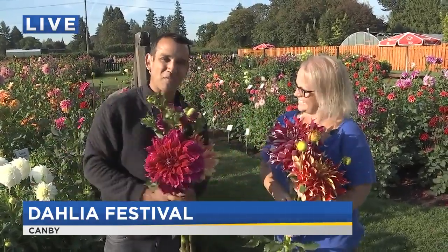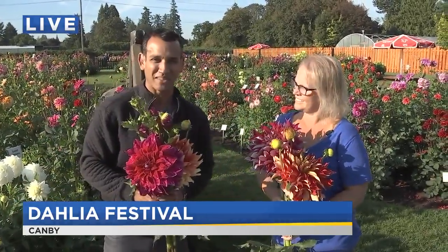We'll have more information at kptv.com. Of course, Swan Island Dahlias are not on Swan Island — they're in Canby. Where else would you expect them to be? We're going to have a lot more from that coming up in just a bit. Nora, let's send it back to you in the studio.